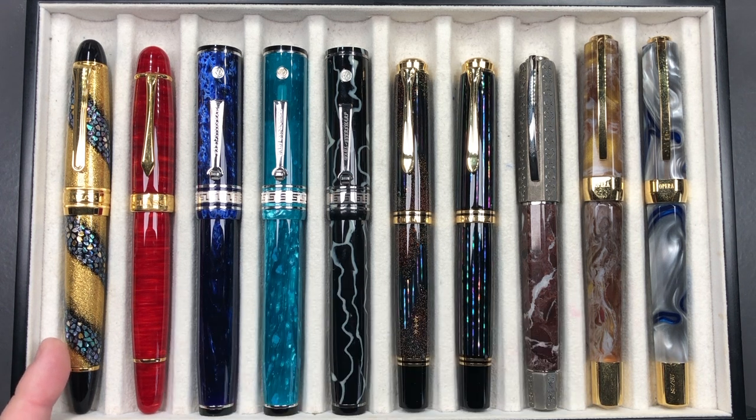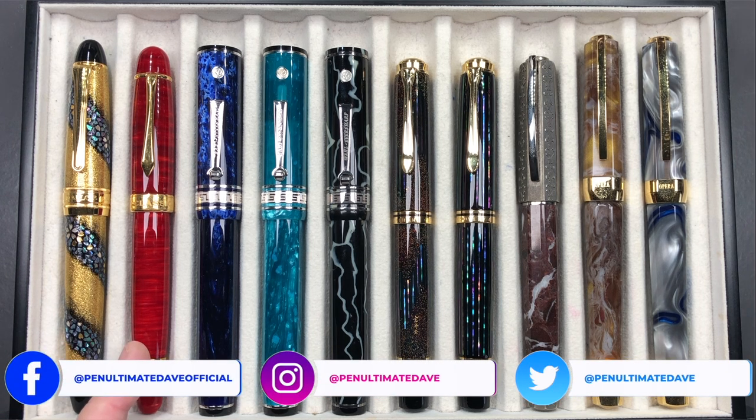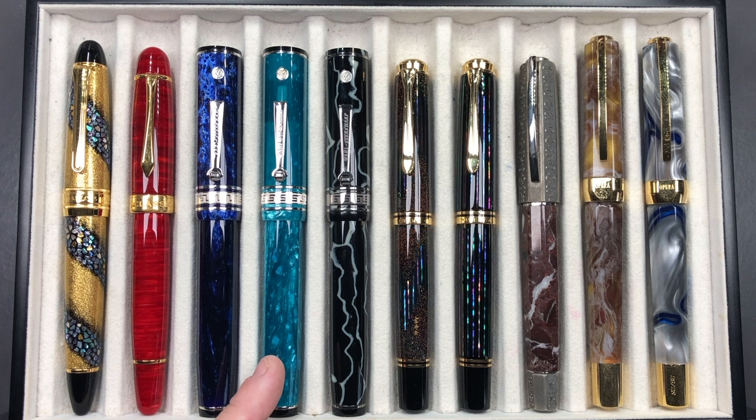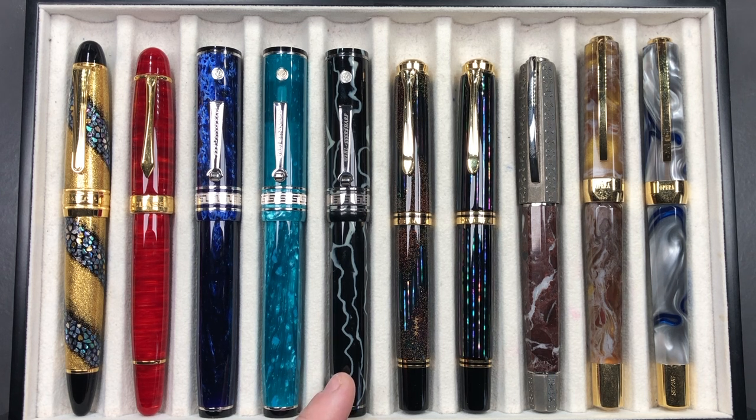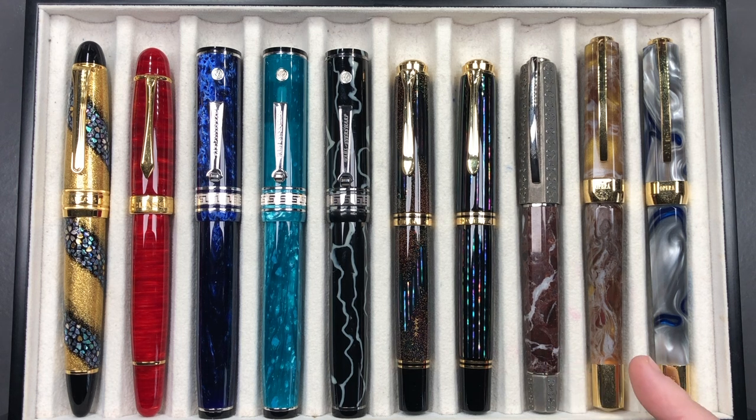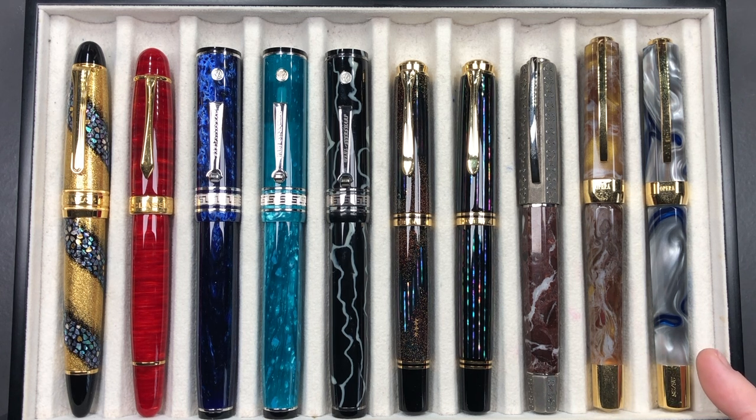From left to right we have a Sailor King of Pen in the Sakura Nagar, a Classic Pens LM1 in the flame red, a Wahl Eversharp Deco Band Oversized in Positano Blue, another in jade, and another in wild side. We also have a Pelikan M1000 Raden Starlight, a Pelikan M1000 Raden Sunlight, a Visconti Medici il Magnifico, a Visconti Opera Master Golden Dust, and a Visconti Opera Master River Thames.